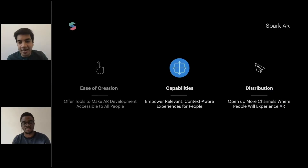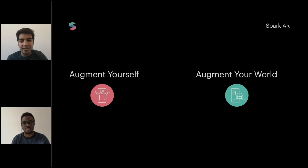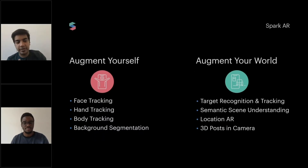For capabilities, we're looking at empowering context-aware experiences. We think about it in two ways: front-facing, which is the current camera, and augmenting your world, which is the rear-facing camera — and where we see glasses heading, because everything will be your perspective or point of view. From those perspectives, we've figured out some of the early tracking technologies available for our developers: face tracking, hand tracking, body tracking, background segmentation, target recognition, semantic scene understanding, location AR, and 3D objects in camera.